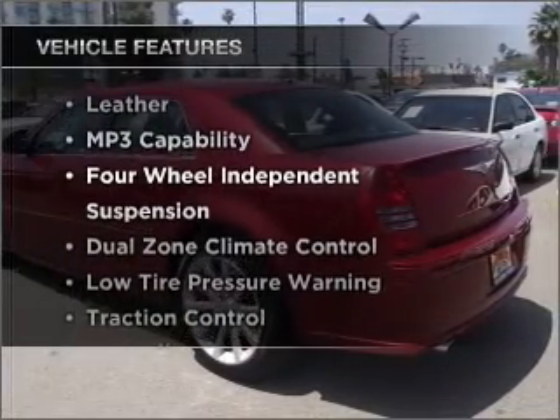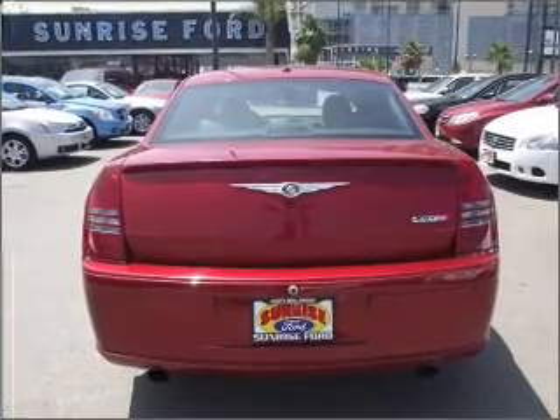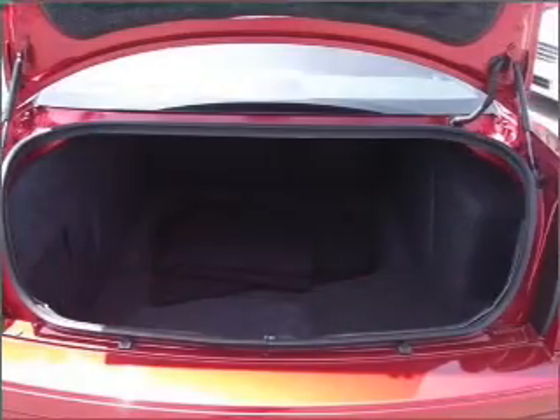And with these notable features, you won't want to miss out on the opportunity to own this amazing ride. Let us put you in the driver's seat today. Call or click to contact us.